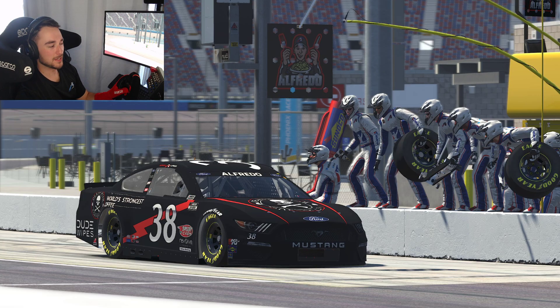Hey everyone, Anthony Alfredo here, and we are at the updated Phoenix Raceway on iRacing. This has been long awaited for many people in the community because even though the track configuration itself was correct, the start finish line has been moved, and there's been some other features that have been updated that just make the track look really nice.